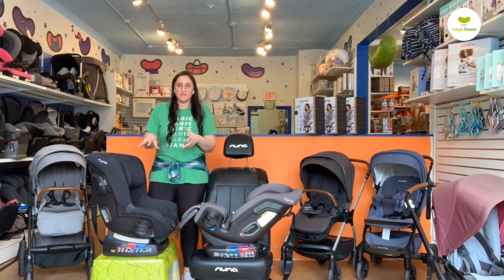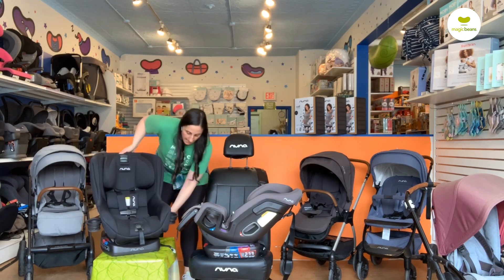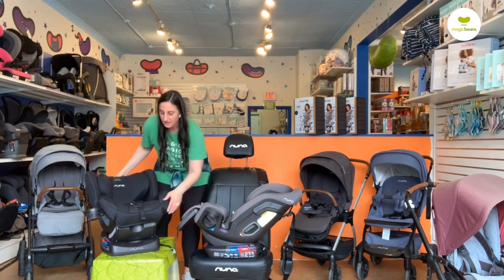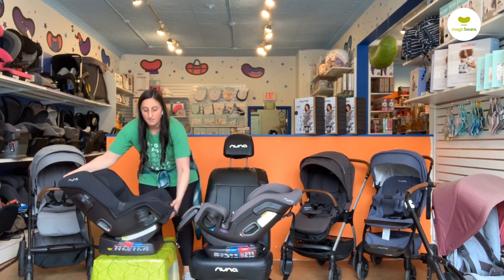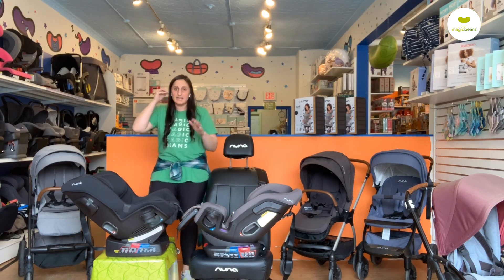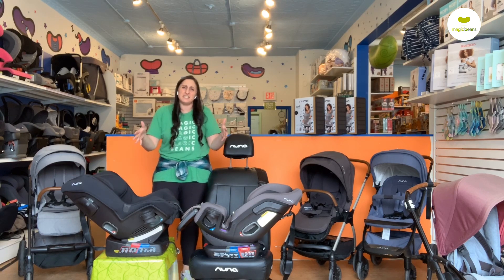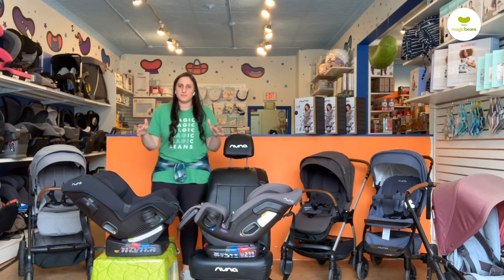I don't have the infant inserts in today — a little easier to show the functionality of the seat without them. But with the insert, we're going to go from five pounds and upward. So from birth, in your car, rear-facing, both of these seats are newborn-ready at five pounds and up. You can rear-face with both of these seats to 49 inches and 50 pounds.